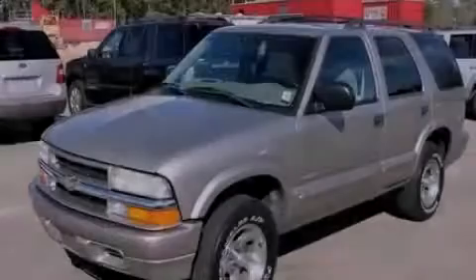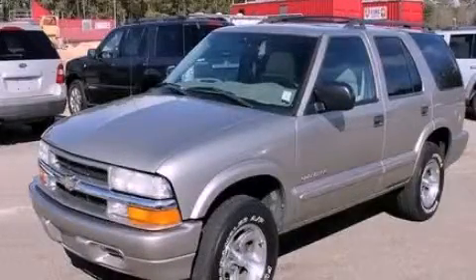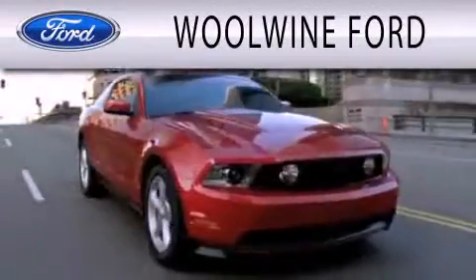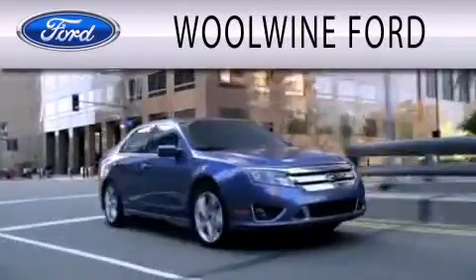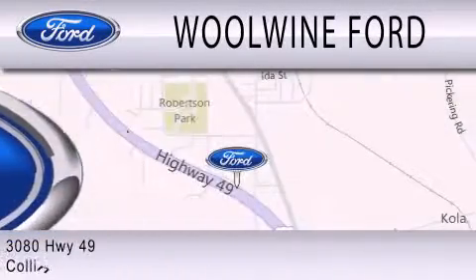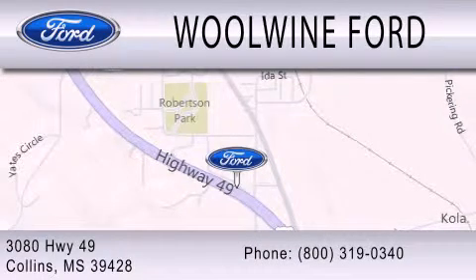Contact us today to arrange your test drive. Woolwine Ford is dedicated to doing everything possible to ensure that the experience you have selecting your next vehicle is as pleasant as possible. We are located at 3080 Highway 49 in Collins.